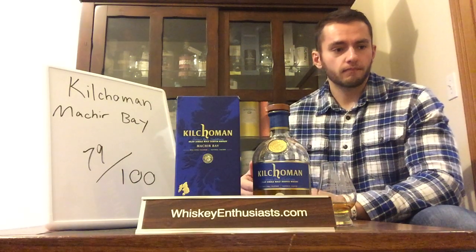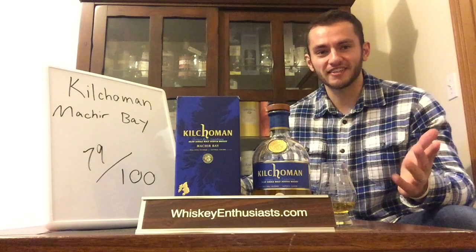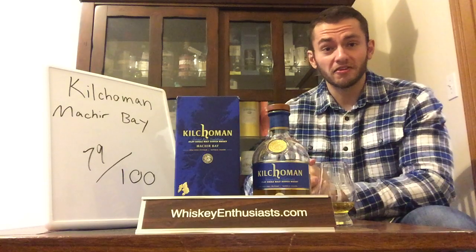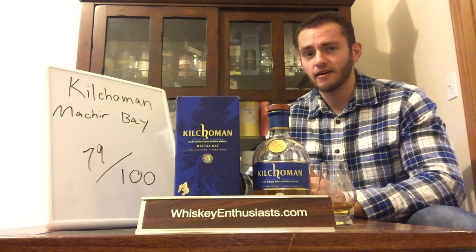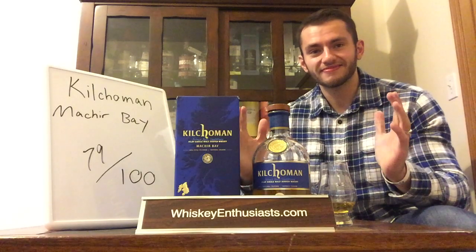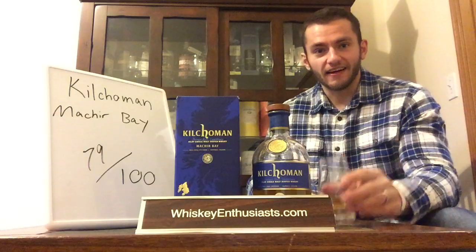We'll see how it compares to its Islay brethren — bottles that are far from grain-to-glass and far from craft presented, but that it has to compete against in a free market. As much as you want to root for a distillery like Kilchoman, we judge the whiskey by what's in the bottle. This is a great effort by a young distillery, and I look forward to trying more bottlings as they mature. This bottle was close to $60, which is on the high side for entry-level Islay. That's all — we'll be back in a couple days to look at the Ardbeg 10 Year. Cheers!